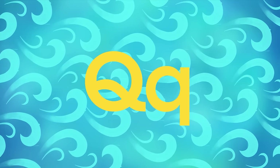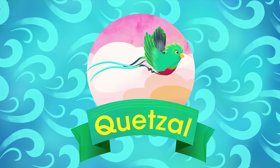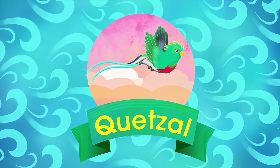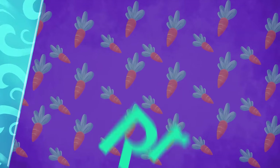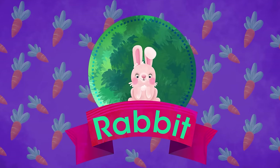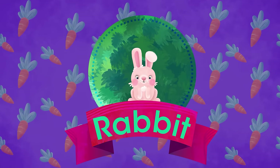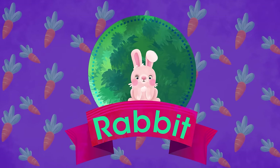Q is for Quetzal. Bright and vibrant, iridescent plumage. He's the dressiest bird on earth. R is for Rabbit. Has he really a face mask? Ringed tail and pairs of paws? By no means is he a raccoon. He's a rabbit, a fluffy bunny.